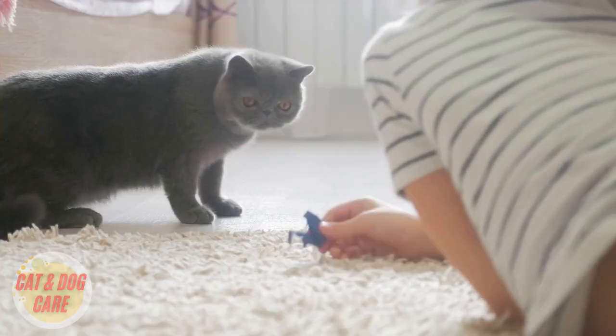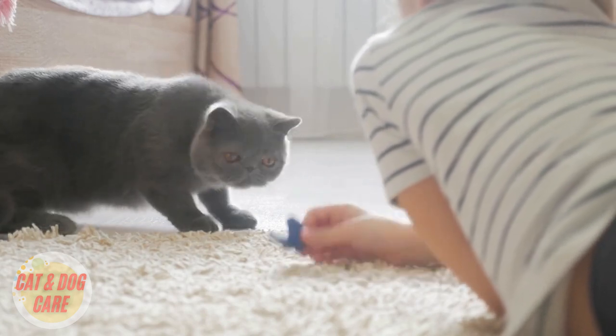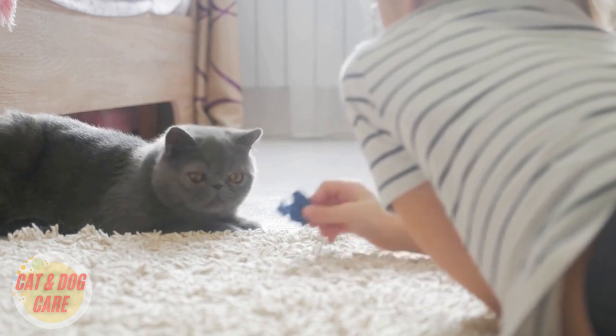Brushing also helps distribute natural oils throughout your cat's coat, which keeps it soft and shiny. You should aim to brush your cat at least once a week, but more often if they have long hair.